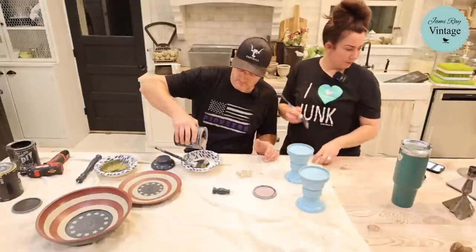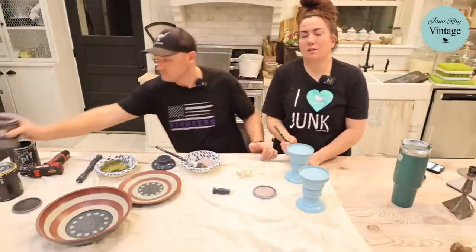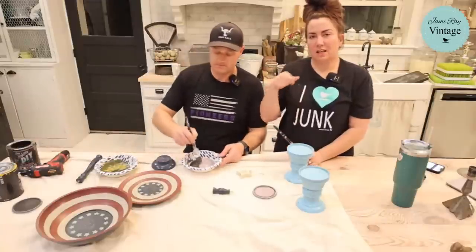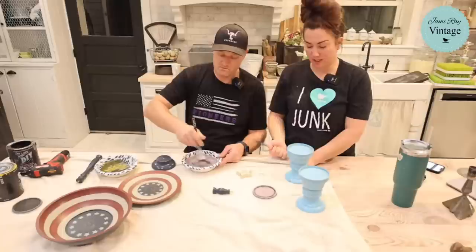Someone asks how we use toilet bowl cleaner for aging. We have a video on it, but basically it involves sanding the piece and then applying straight Clorox toilet bowl cleaner — specifically the Costco brown one — and letting it age and patina.